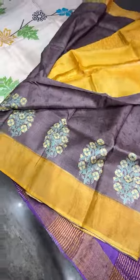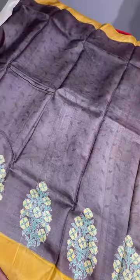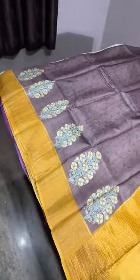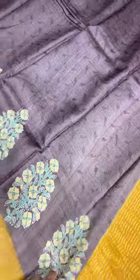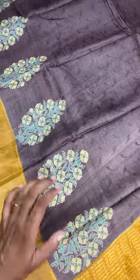The next saree is a brown with mustard — also a very famous restocked piece with many inquiries. It features a dark brown color with mild discharge printing, and the bottom alone has a block printed design. A yellow combination is used for the pallu and blouse.